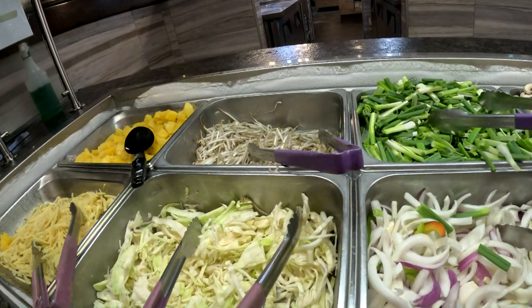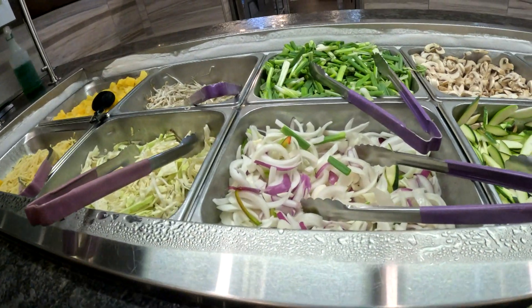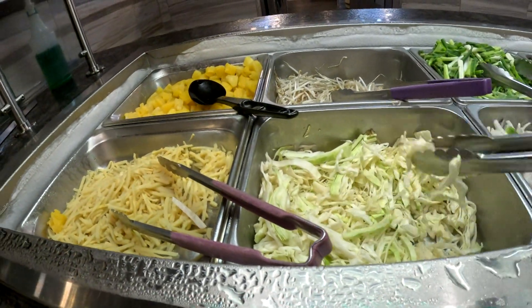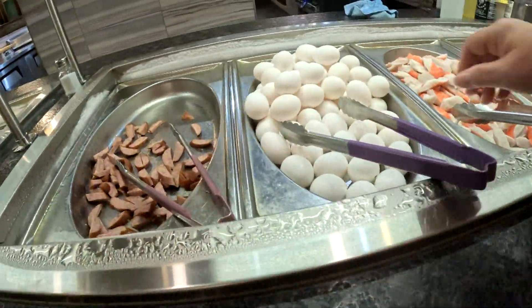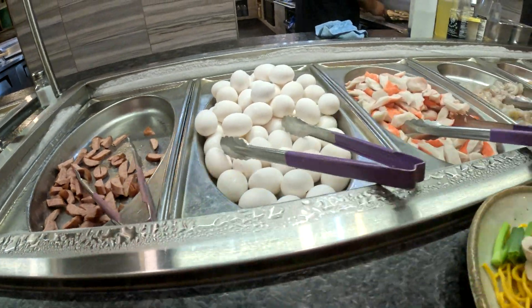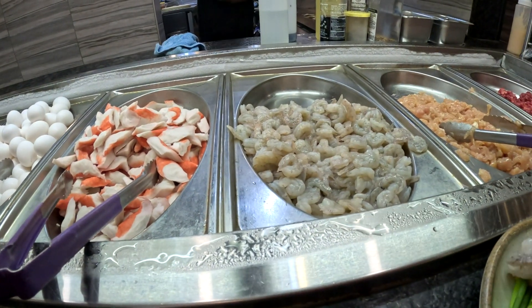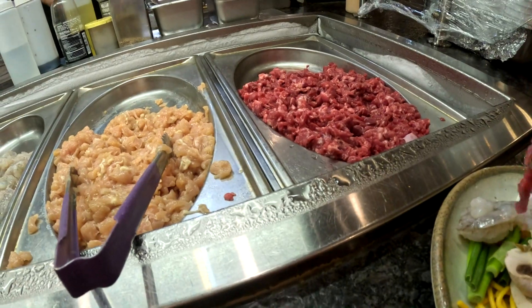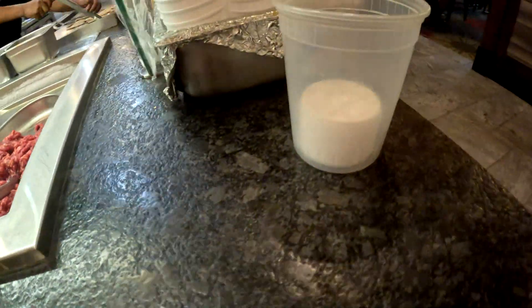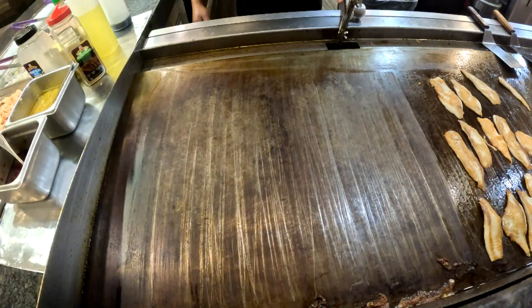A little onion, a little mushroom, a little cabbage. So far looks like it's pretty good. Definitely an egg and some shrimp, and a little beef. Right here — nice. And then he'll grill it for you.